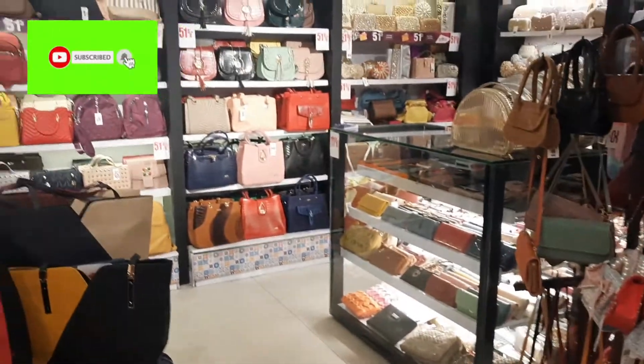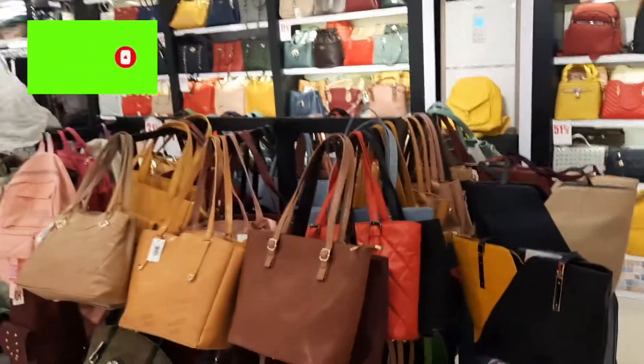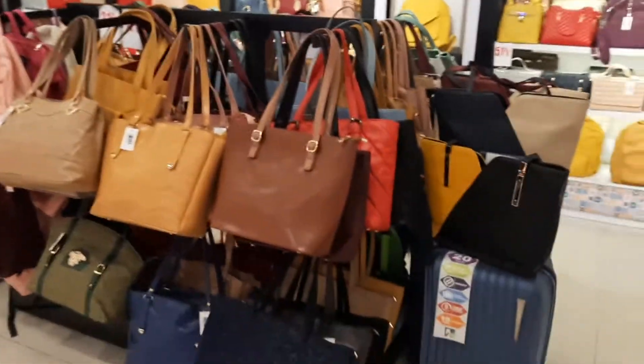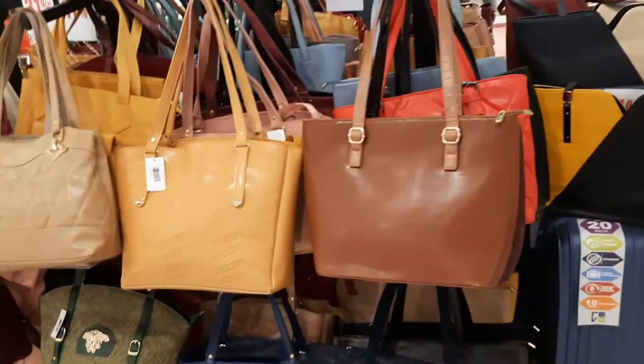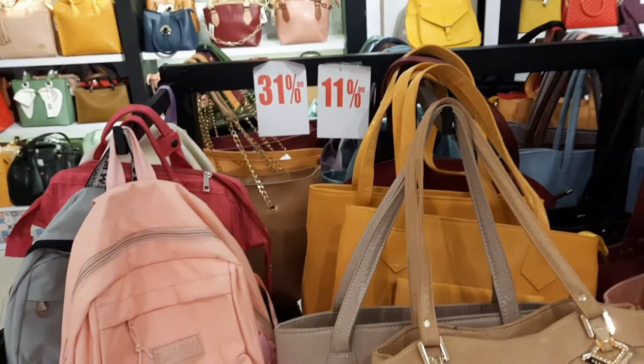Hey guys, welcome back to my channel! Welcome back to another video. Today I am at Stylo, which has up to 51% off. They have a huge variety of pets available, and their designs are very good. Today I will tell you the prices and show you the designs.